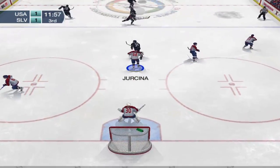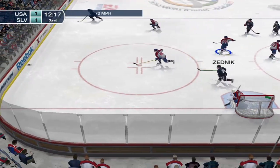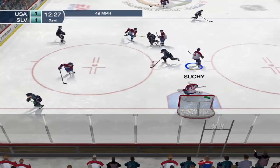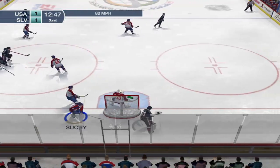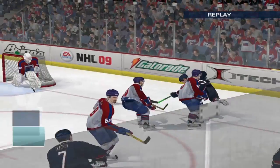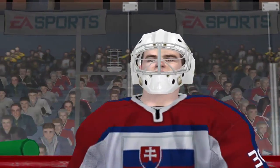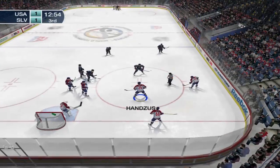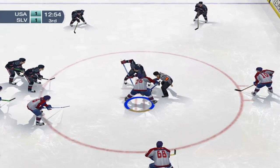He turned the puck over. Here comes Bill Guerin — shoots the puck, just missed the net. Another shot — grabbed by USA, shot it. Gets a leg on it, he hangs on to the puck. This guy gets down quickly and takes away the entire bottom of the net — you have to lift the puck up to beat his butterfly style. If it's on the ice, he's going to get a pad on it.